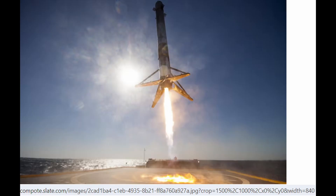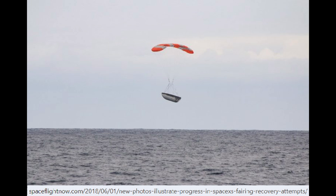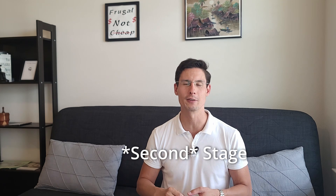SpaceX developed a way to recover the boosters — that's the bottom part of the rocket — by having them boost back down to Earth and then propulsively ignite their engines again in order to come to a soft landing, with landing legs that come out. Later on, they also figured out how to reuse the fairings, the two pieces on the nose cone that protect the payload. But that's not complete reusability, as the upper portion of the Falcon 9 rocket is still lost and can't be recovered and reused after each flight.